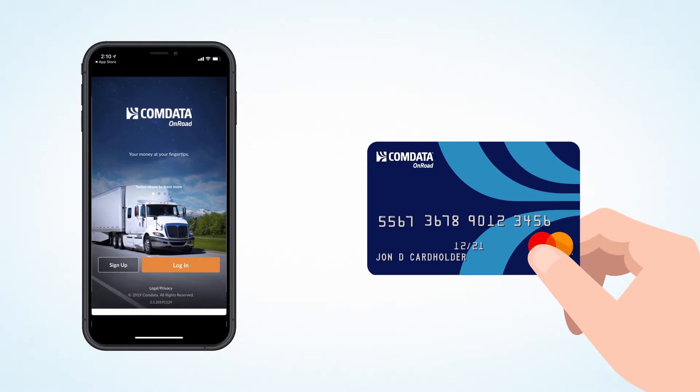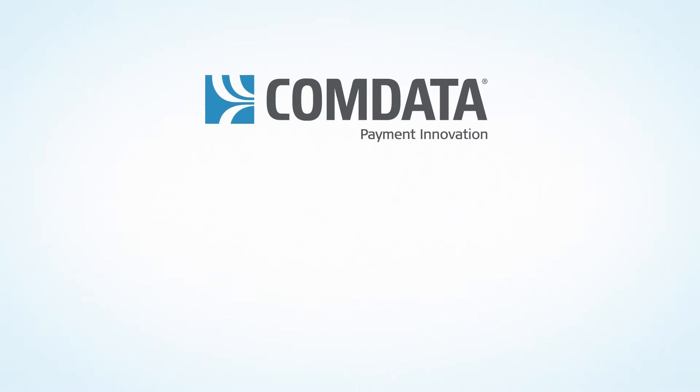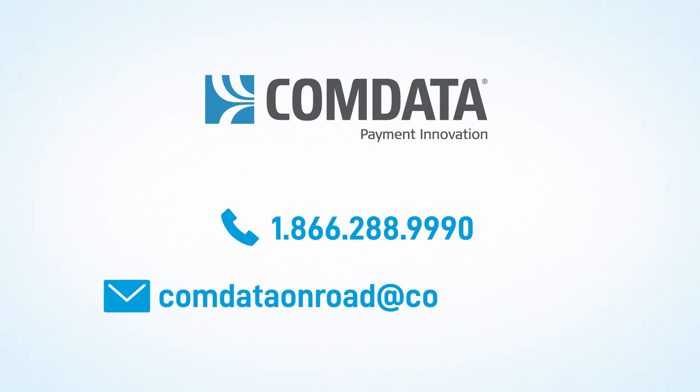With the OnRoad card and OnRoad mobile app, you are in complete control while on the road. If you ever need assistance, you can reach out to 1-866-288-9990 or email us at CommDataOnRoad@CommData.com. Thank you.